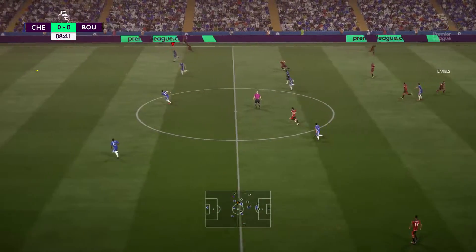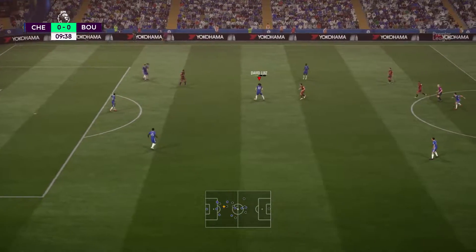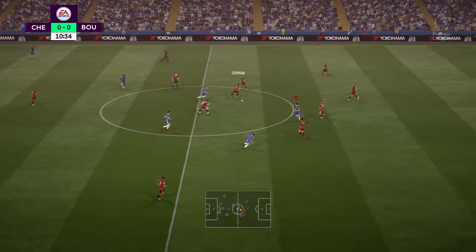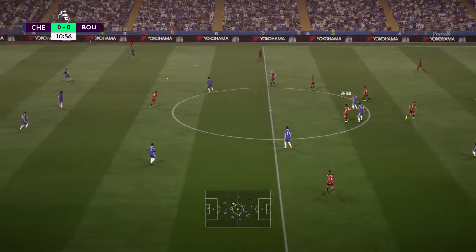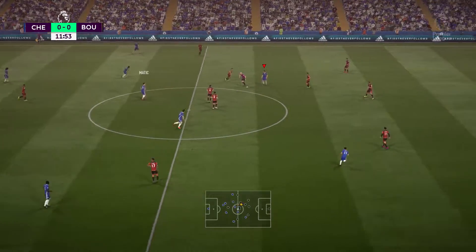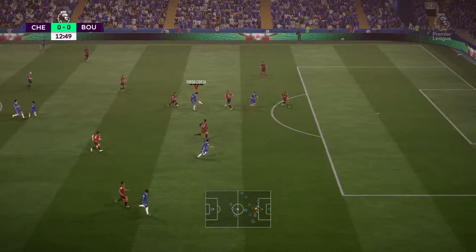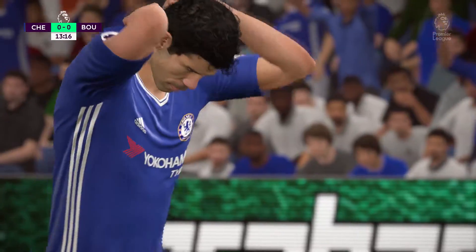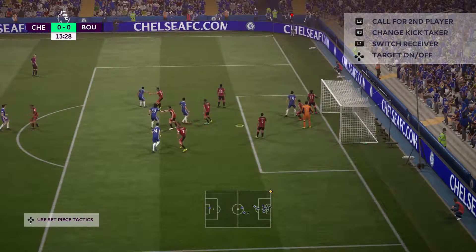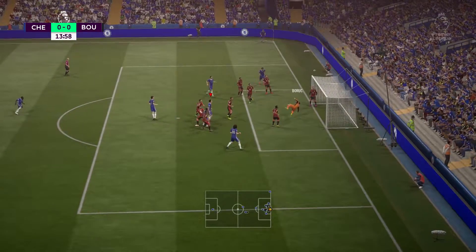Comfortable for Chelsea today? Looking at it at the start, you would imagine it should be, as long as they play to the maximum. David Luiz. Pedro. Nemanja Matic — he's coming forward with some danger. And here's the shot. Chelsea's corner.